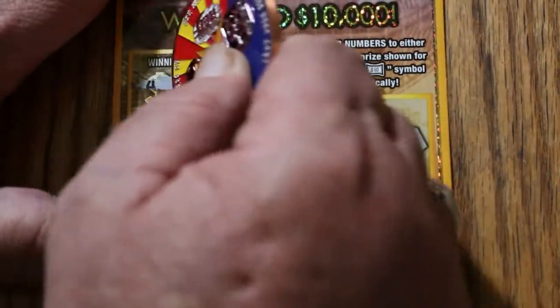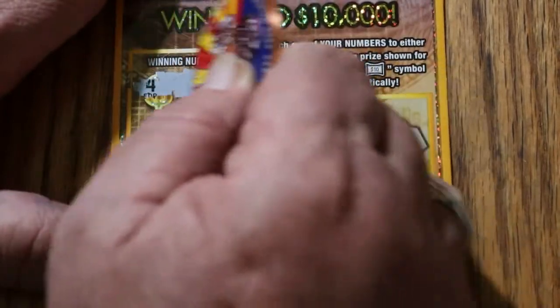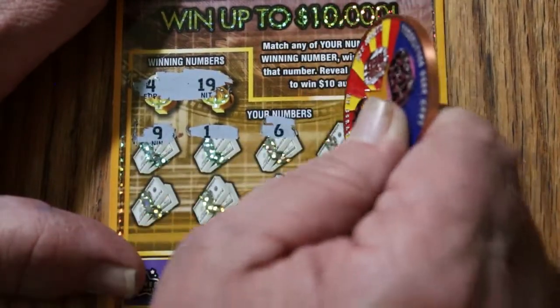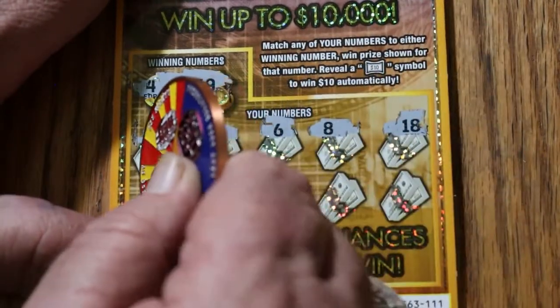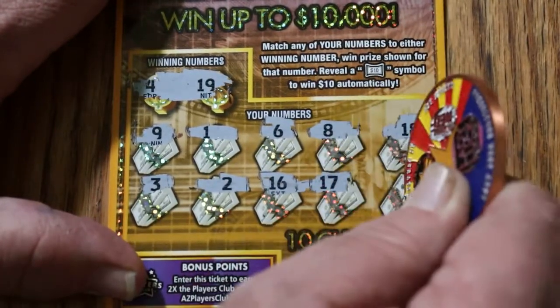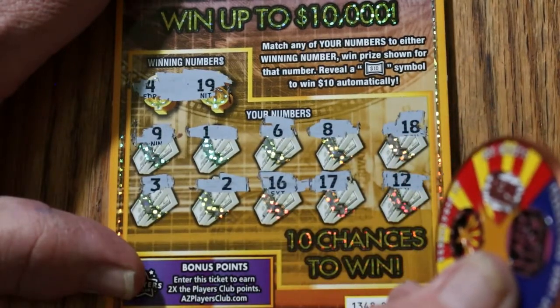It's got a tough coating. Noted. 4 and 19 is what we're looking for on ticket 111. Numbers are 4, 9, 1, 6, 8, 18, 3, 2, 16, 17, and 12. Nothing.